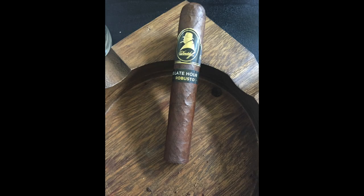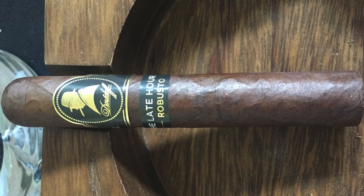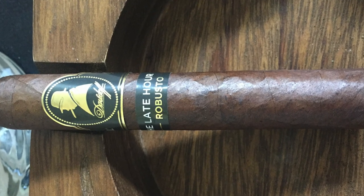This cigar features an Ecuadorian Havana Oscuro Marrón wrapper, Mexican San Andrés Negro on the binder, and Dominican and Nicaraguan on the filler. I'm not somebody who dips my cigar head into the cognac — I think it's better to have the cognac on your palate, let it coat, and then take that first puff. If it's a good cognac it'll stick around and coat your palate throughout the entire smoking experience. Not a fan of the soggy cigar head, but to each his own.